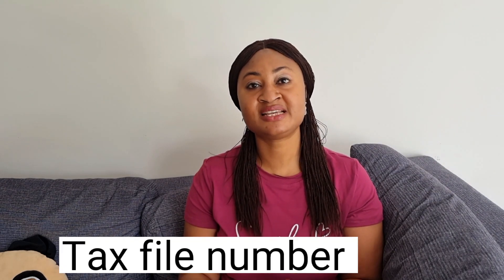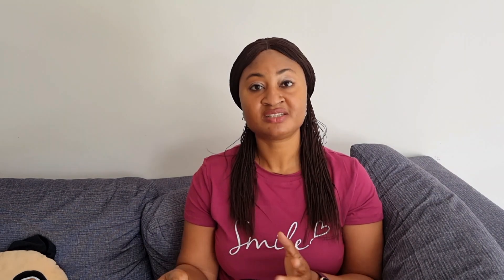The third important thing you need to do when you arrive in Australia is open a TFN account — TFN means Tax File Number. If you're going to work in Australia, you will need your Tax File Number because any employer will ask for it. They need to deduct your tax before paying your salary. Applying for a Tax File Number is free — I will leave the link in the description box so you can apply immediately upon arrival.